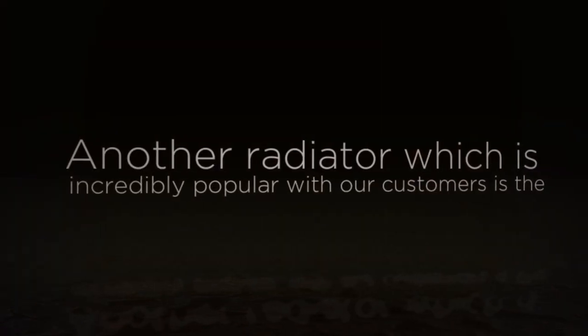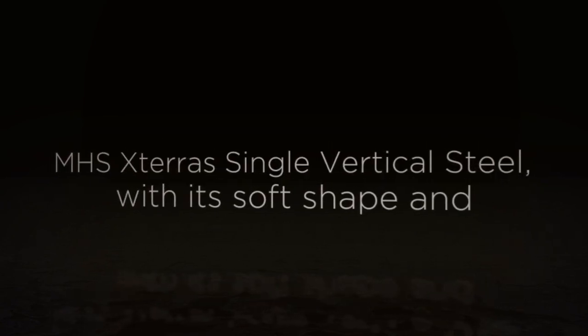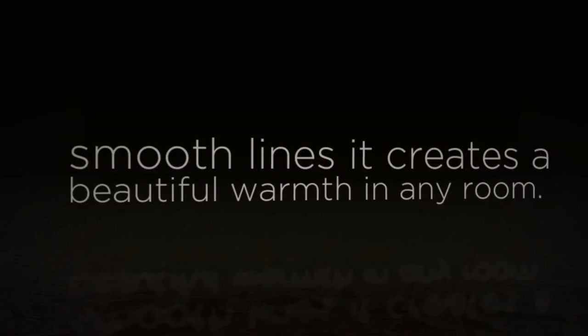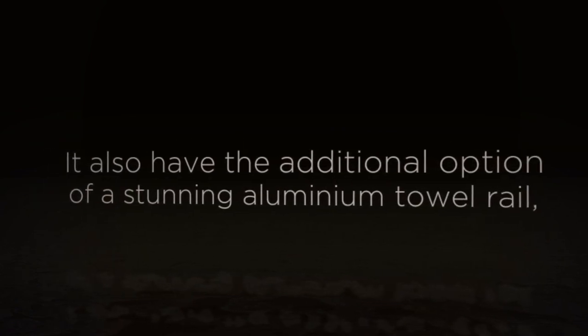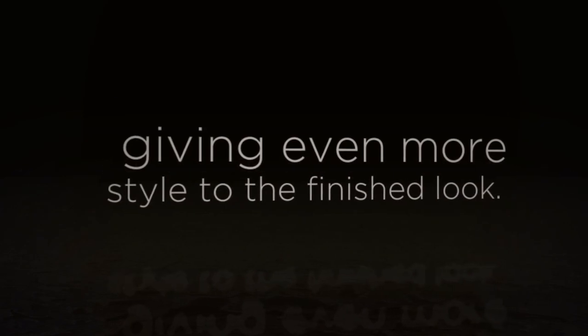Another radiator which is incredibly popular with our customers is the MHS Exterras Single Vertical Steel. With its soft shape and smooth lines, it creates a beautiful wall in any room. It also has the additional option of a stunning aluminium towel rail, giving even more style to the finished look.